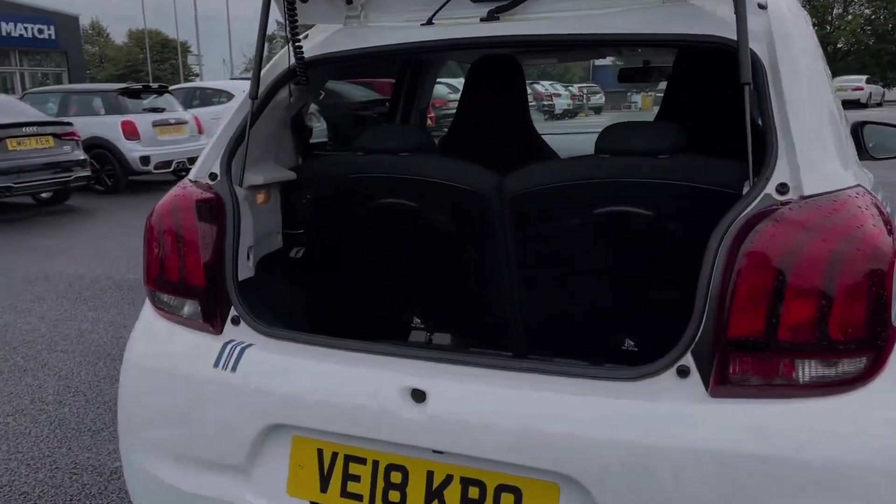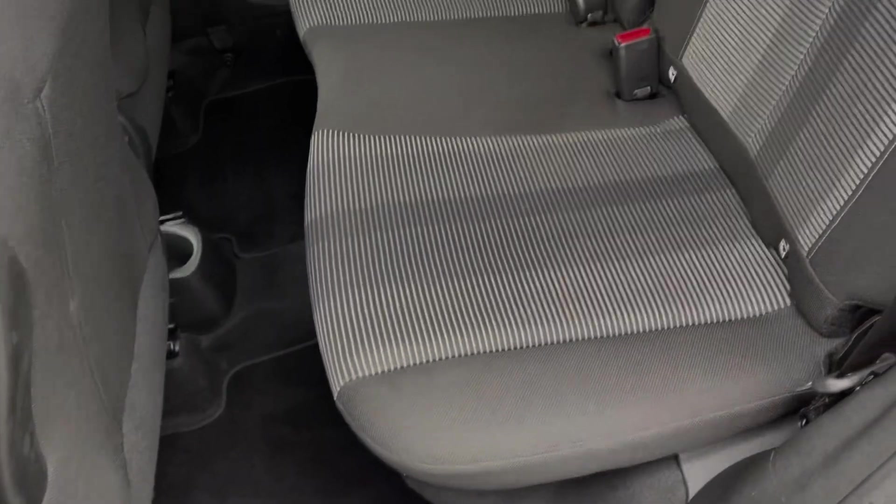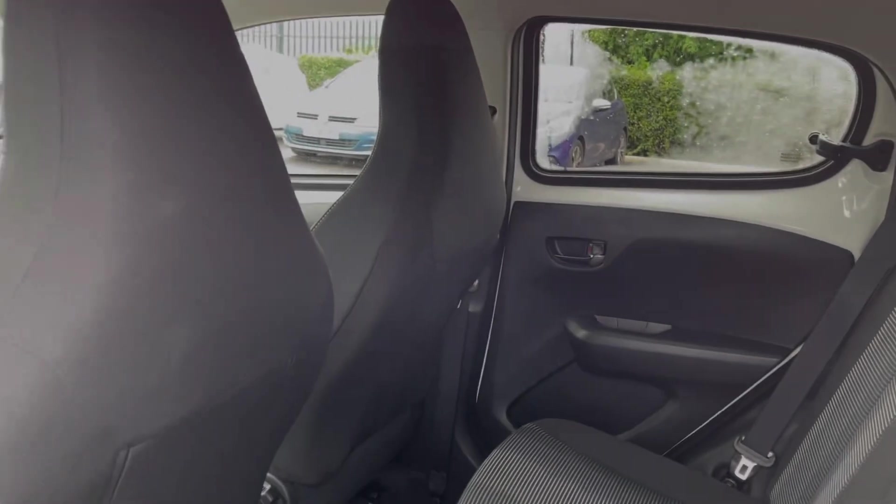Moving into the boot space of the vehicle here, you can see we've got a really good amount of room for a car of this size. You can also fold your two rear seats down if needed. Your two rear seats are finished in full cloth upholstery along with ISOFIX points available on both of those.